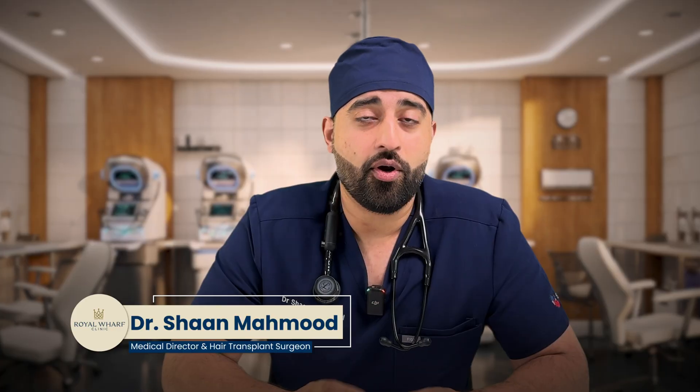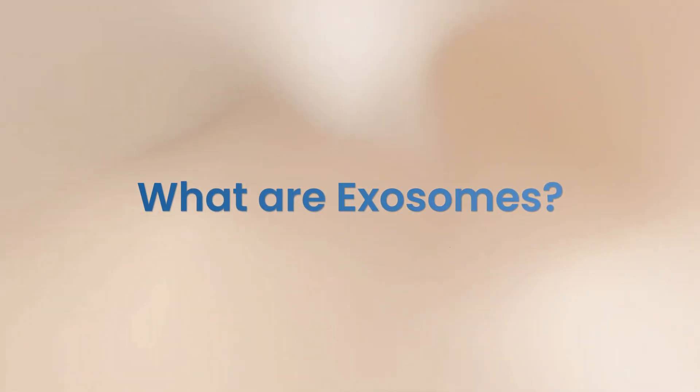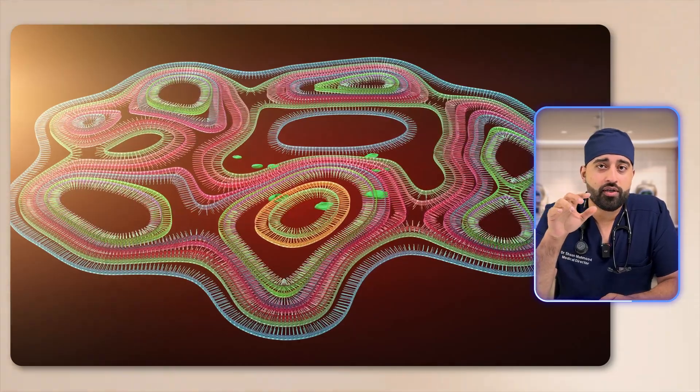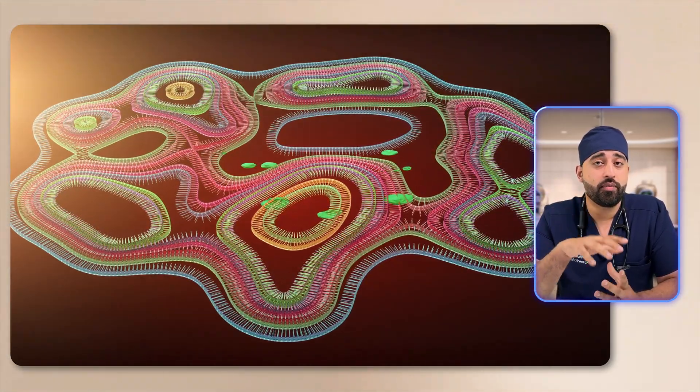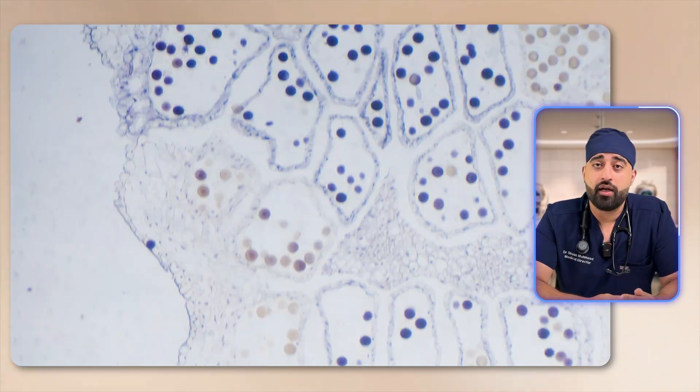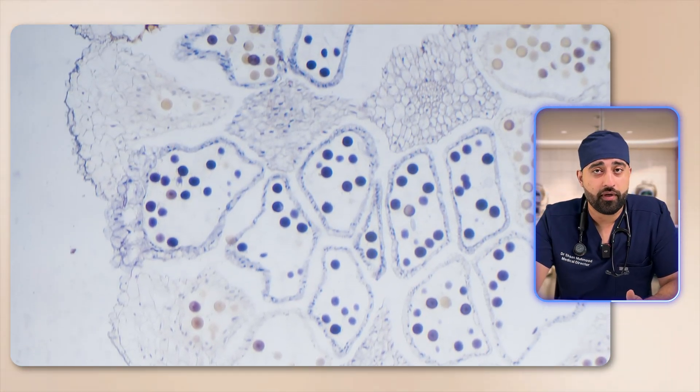I'm also going to be performing the treatment, so I'll have some visual evidence in this video of how exactly it's done and how painless the process can be. So what exactly are exosomes? Think of them as little biological messengers — small parcels or vesicles released by many different cells within the body, like fibroblasts and stem cells, and they can do a whole host of different things.